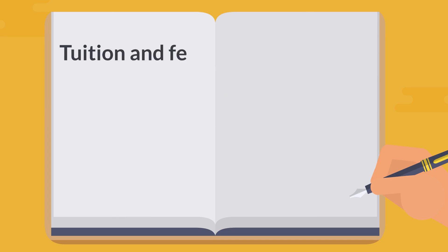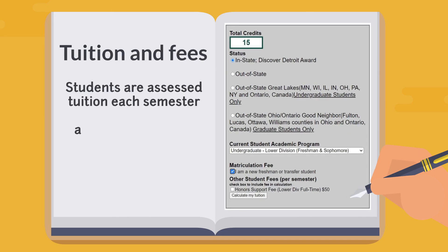At Wayne State, students are assessed tuition each semester based on residency, credits, year in school, division status, academic program, and school or college. We have a tuition calculator at apps.reg.wayne.edu that can help you estimate the cost of tuition for the upcoming year. Note that this is an estimate based on cost from the 2021–2022 year. The calculator will update in July once new tuition rates are determined for 2022–2023.